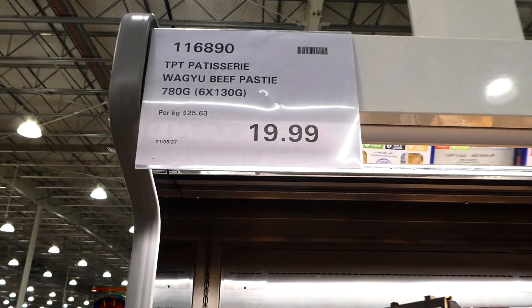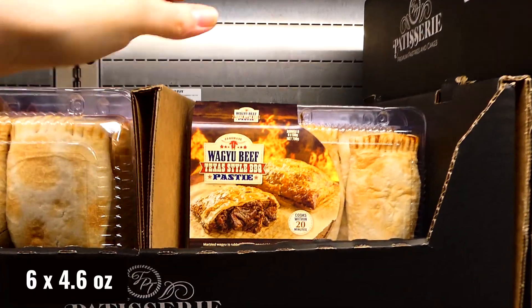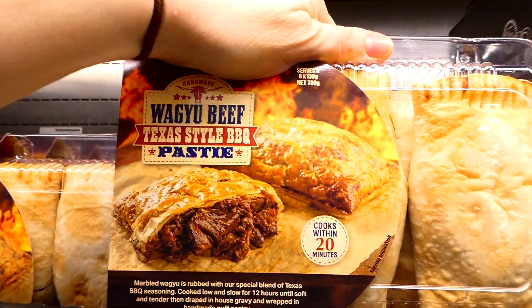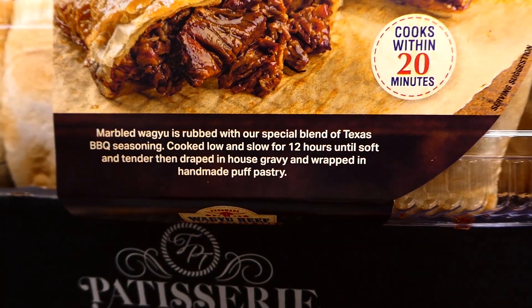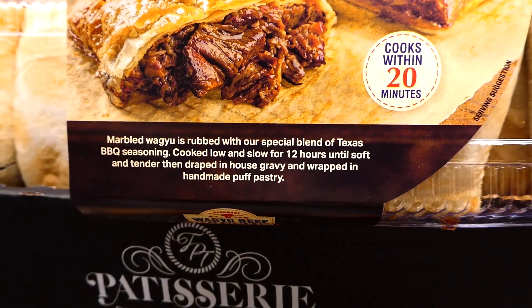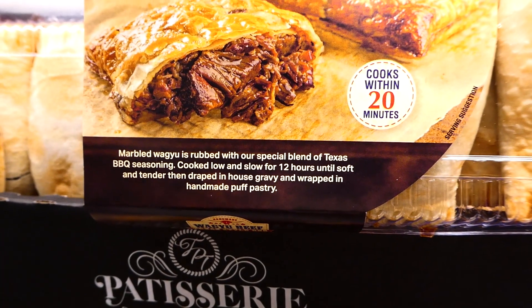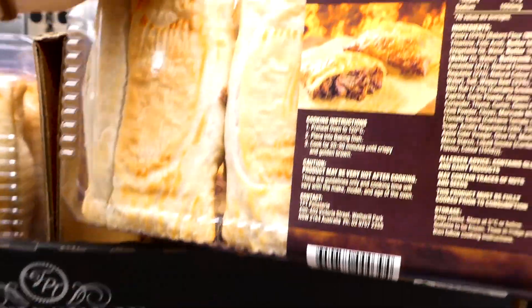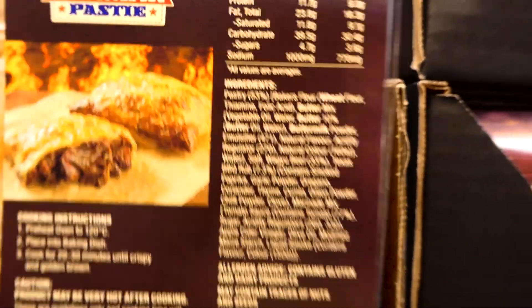TPT Patisserie wagyu beef pasties - 780 grams or six 130 gram individual pasties for $20. These are new and Texas style, cooking within 20 minutes. Marbled wagyu is rubbed with a special blend of Texas barbecue seasonings, cooked low and slow for 12 hours until soft and tender, then draped in house gravy and wrapped in homemade puff pastry. They look really yummy.